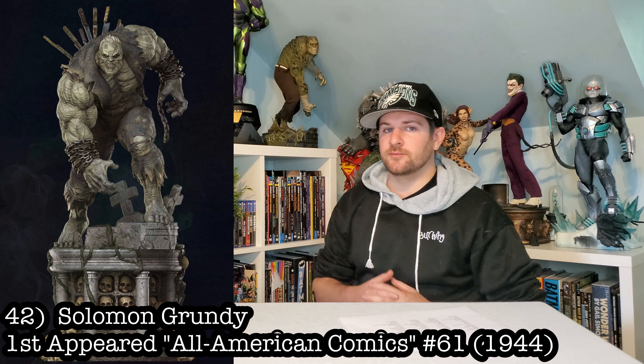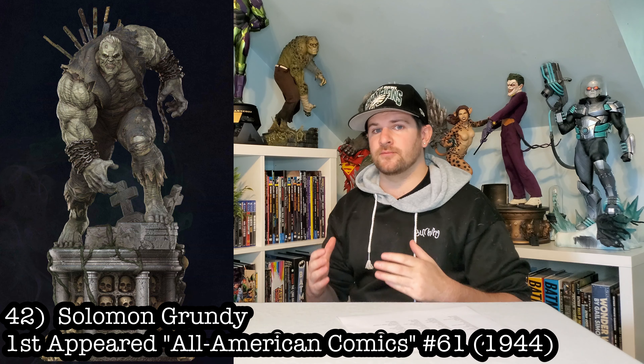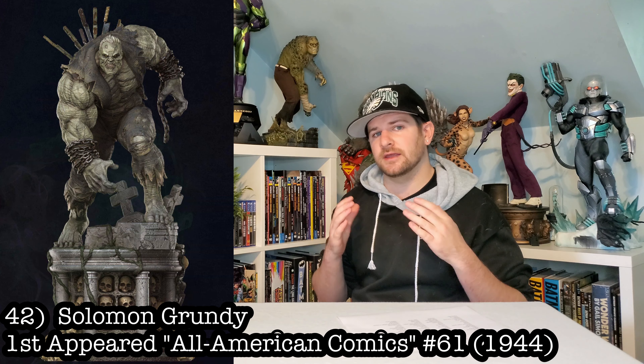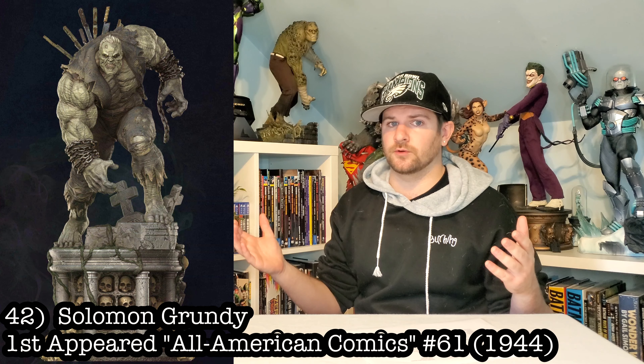Next, we got Solomon Grundy, another Batman character, and I actually have a custom one coming in, but it would be dope if Sideshow or XM could pick it up for the rest of the world.